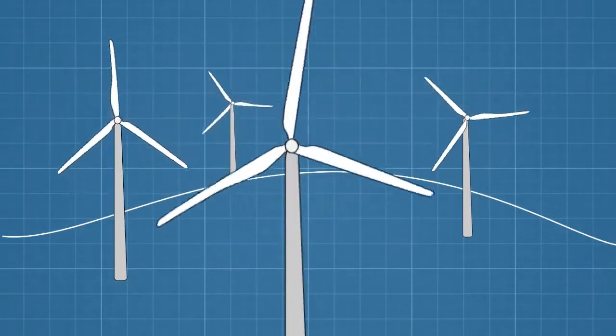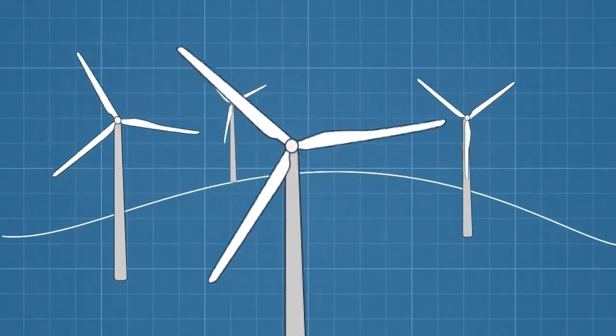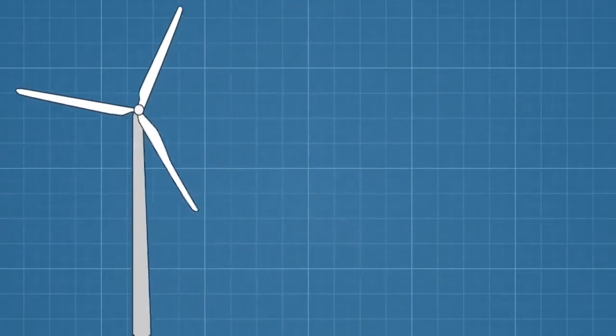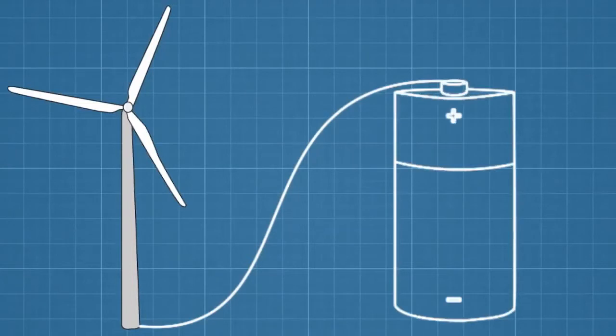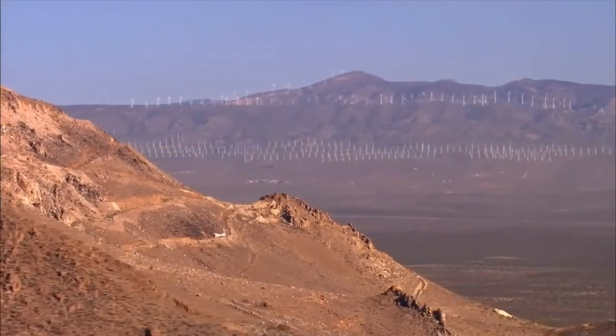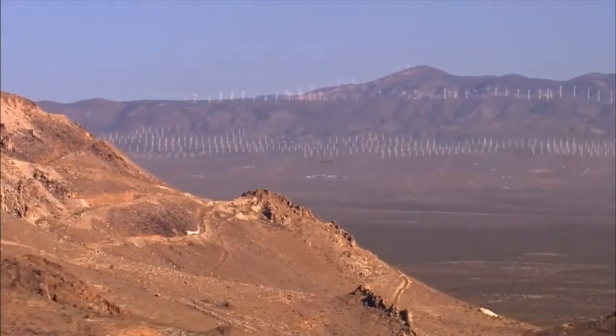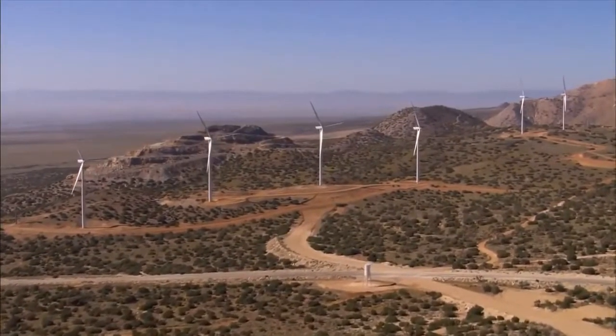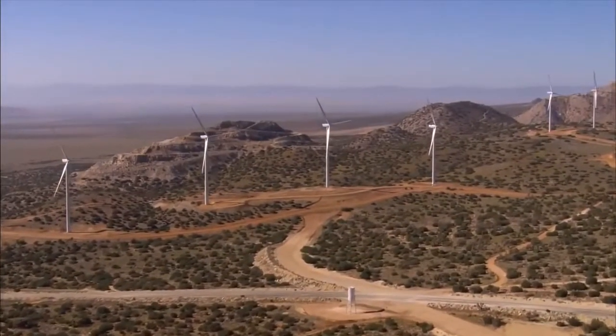The first, and perhaps most important, is that the wind doesn't always blow, at least not always in the same spot. And technologies for storing lots of electricity for later use are currently very expensive. Another problem is location. It doesn't make sense to put wind farms just anywhere. The best sites are open, windy places, which are often far from city centers where energy demand is greatest.